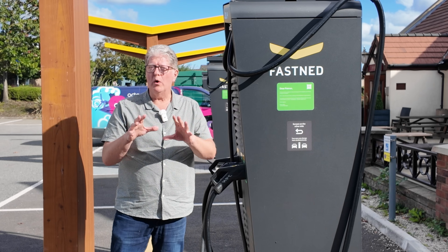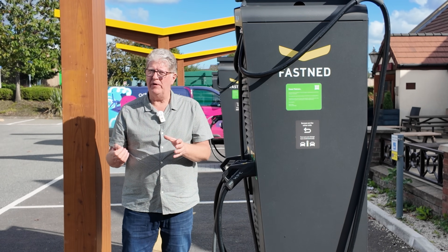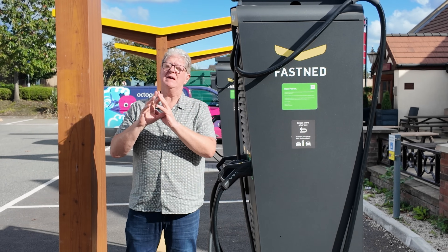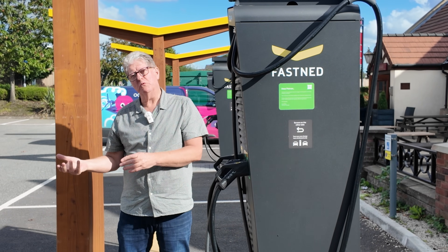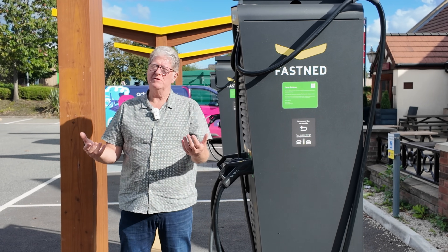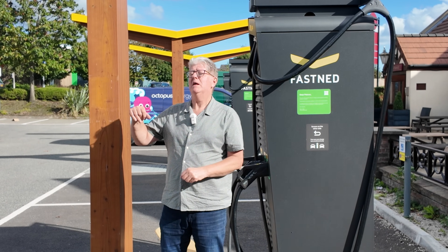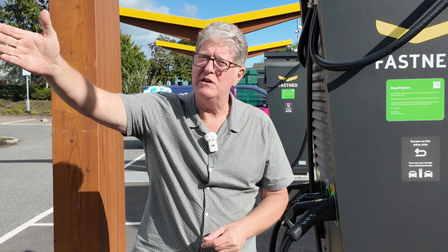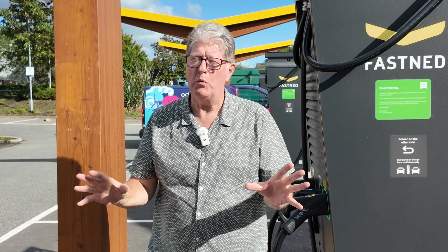If you say yes, it will store your car details and your payment details, and next time you arrive here all you have to do is plug it in. You don't need an app, you don't need an RFID card, you don't need a contactless payment, you don't need anything. You literally drive in, plug it in, and the car will recognize the charger, the charger will recognize the car, and the charger will know that you've got a recognized payment system set up. It simply starts charging, and when you finish you just end the charge from your app or your car. It will then calculate the payment and as you drive out, it will take that payment from your chosen method — debit card, credit card, Apple Pay, whatever they take.